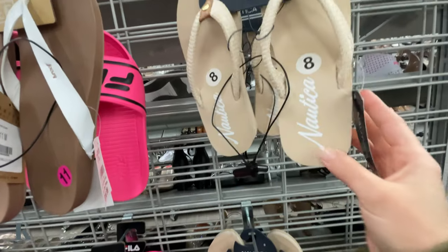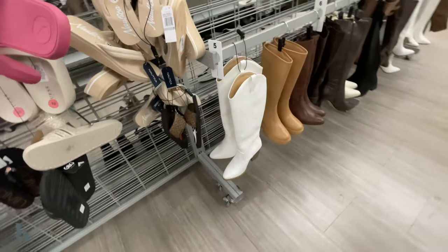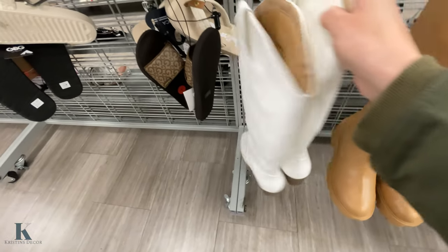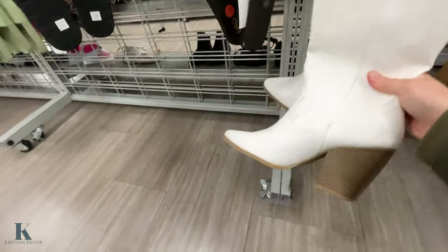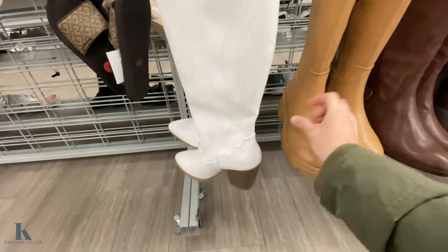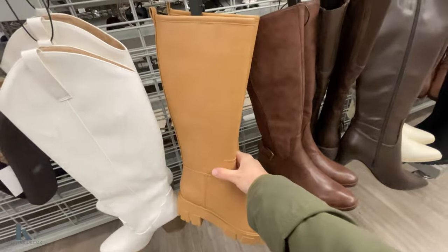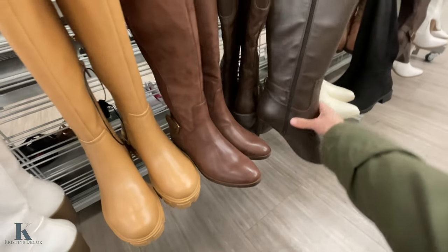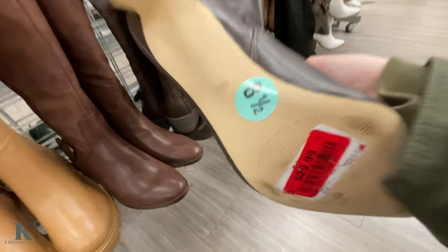The Calvin Klein ones are $8.99, and the Nautica ones are $15.99. They have cowgirl boots — so cute! Let me get a price: these are $29.99. You've got lighter tan ones and darker ones; these ones have a really pointy heel and they're also $29.99.